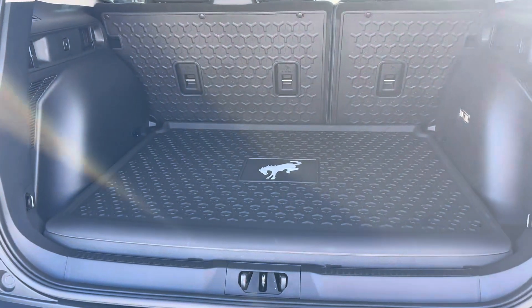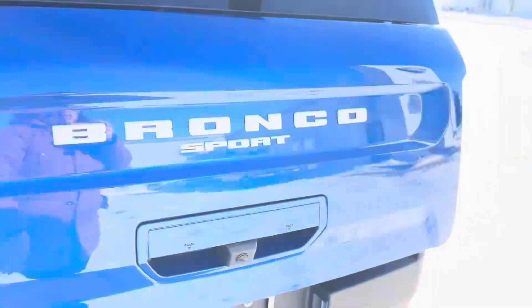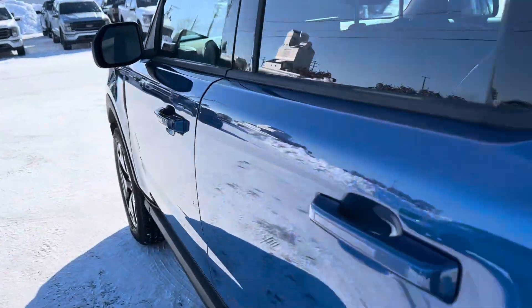Take it to the inside. Nice rubber mat here as well on the back of the seat if you need to lay it down and put something in the back. Take it to the inside.